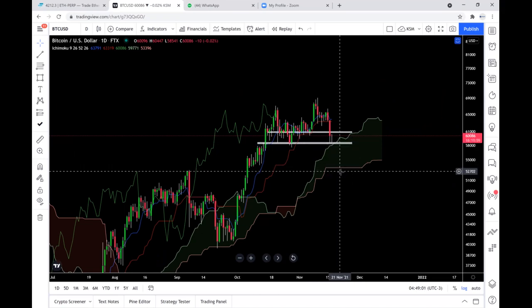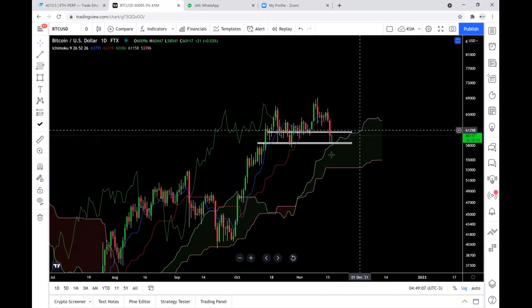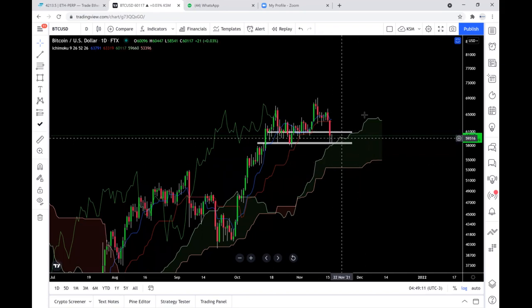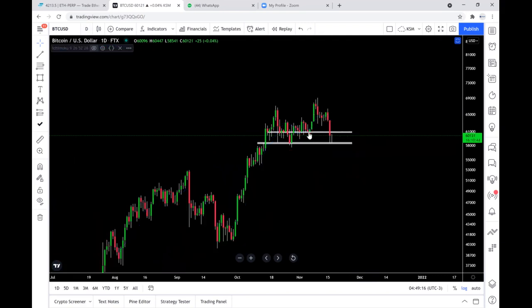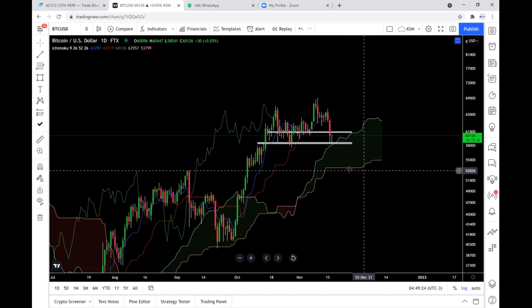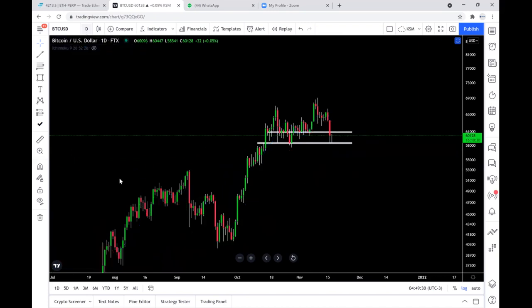An edge-to-edge trade means when the body of the candle closes inside the cloud, there is a high probability to test the lower cloud, which is flat here. For now, price is still above the cloud, which is positive — we might get that bounce and continuation to the upside. Let's go to the lower time frame where I think there are a lot of nice setups.